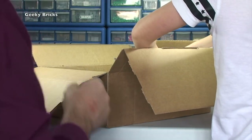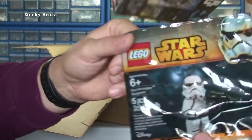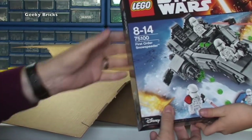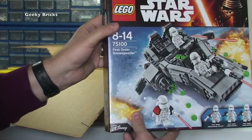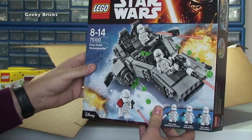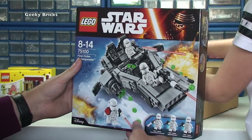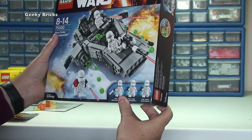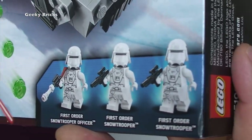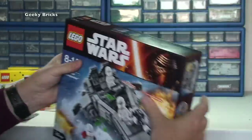We've got the promotional poly bag Stormtrooper Sergeant — awesome, that'll be going in my personal poly bag collection. And set 75100, the First Order Snow Speeder from Lego Star Wars — that's for my personal collection. I get all the Lego Star Wars sets, just keep them boxed up. Those snow troopers look awesome, they really do look cool.